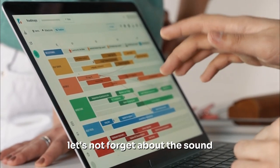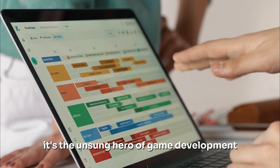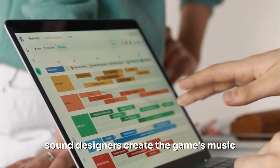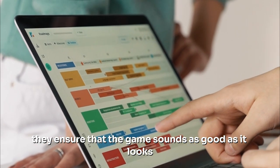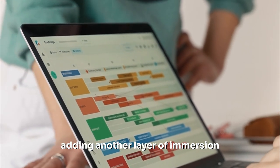Let's not forget about the sound — it's the unsung hero of game development. Sound designers create the game's music, sound effects, and voiceovers. They ensure that the game sounds as good as it looks, adding another layer of immersion.